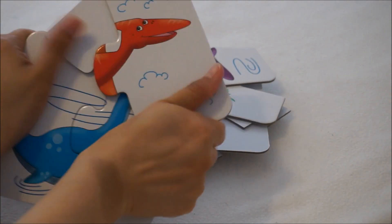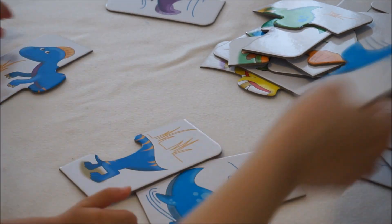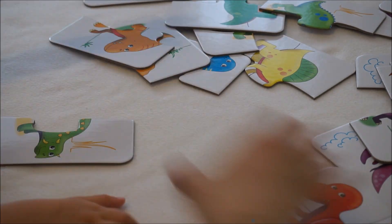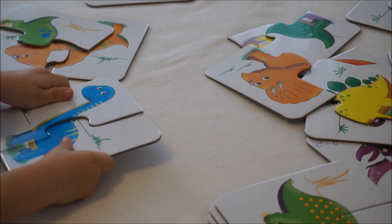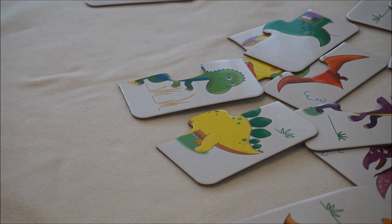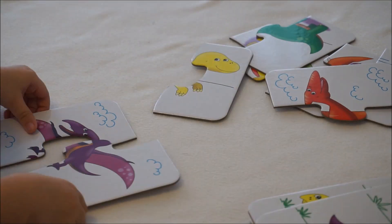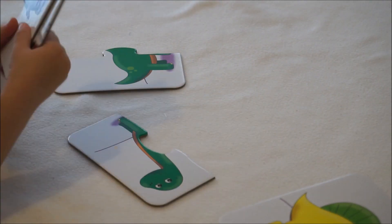Case Toys. Let's play a matching game. Find the right match by matching the same color to complete each dinosaur picture. Let's start.